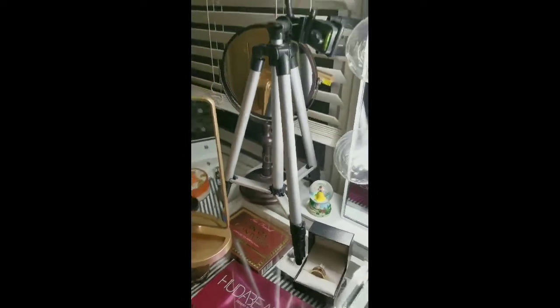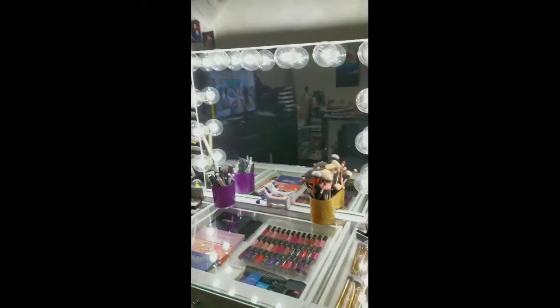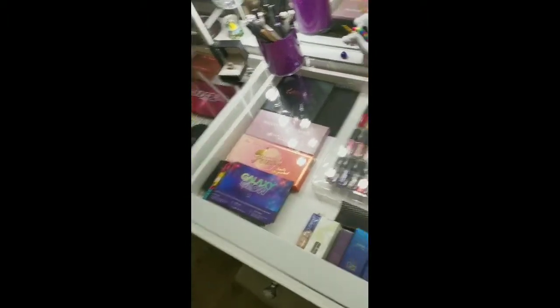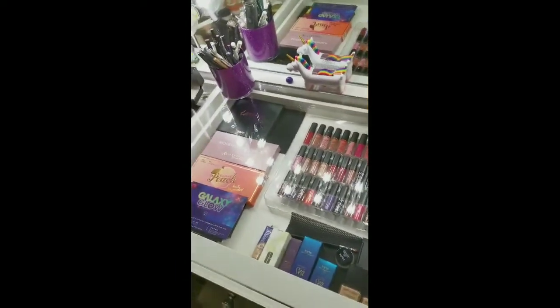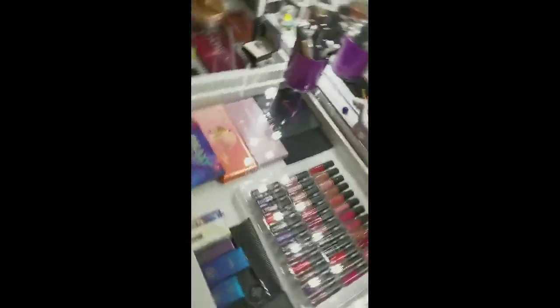Nice little mirrors and my broken tripod I have to replace. So what do you guys think? I hope you enjoyed — I know some of you were asking about my setup and here it is. Thank you guys, have a good day or night depending on where you're watching from, and I will see you again soon. Stay beautiful.